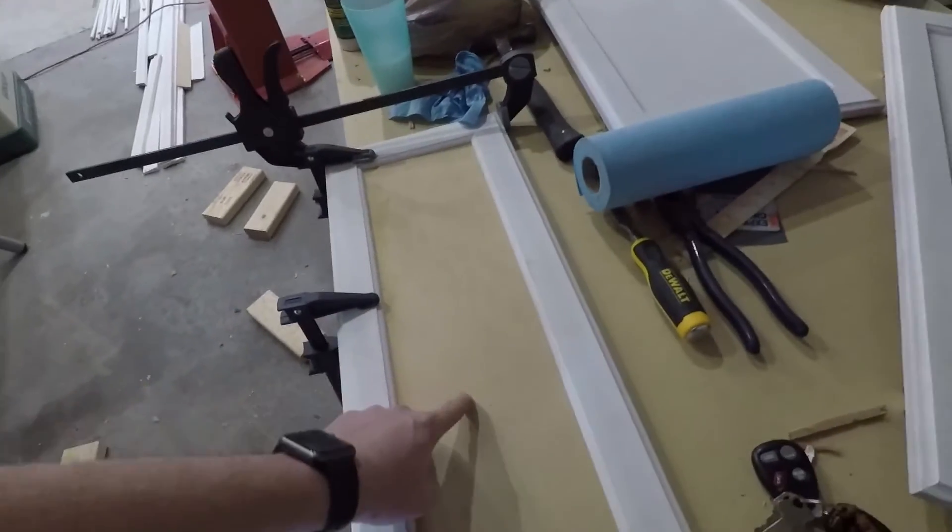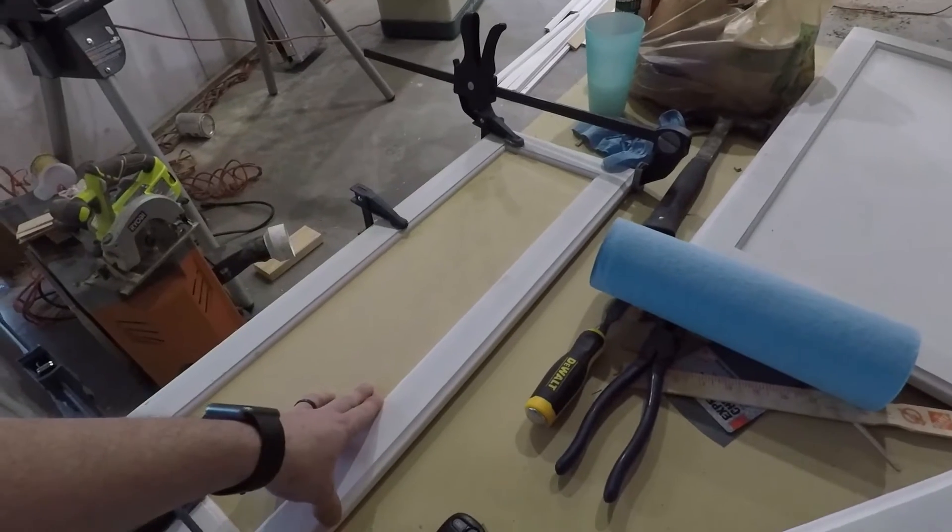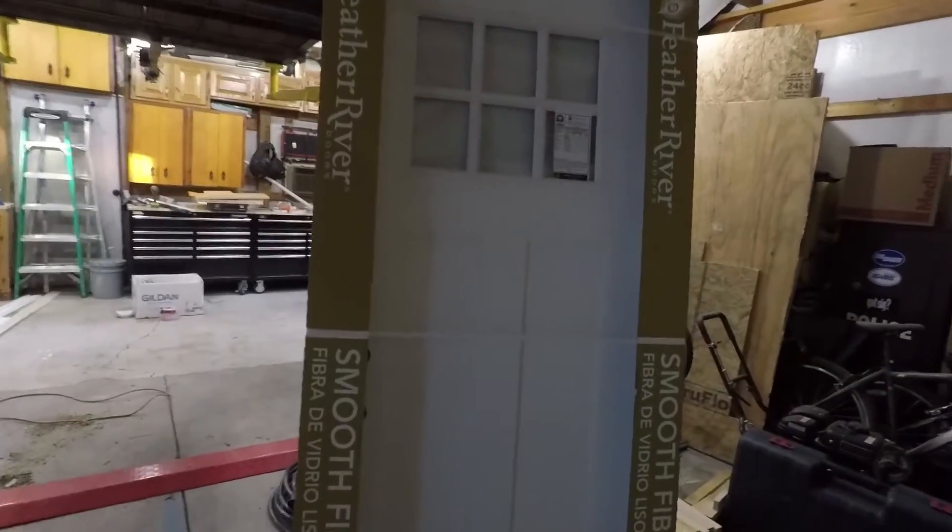This material doesn't need to be primed before you paint it, so I can just paint all this and we should be good. The inside is primed, and we also went to Home Depot and picked up a new door for the side.